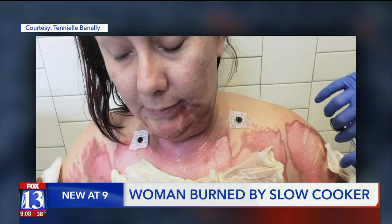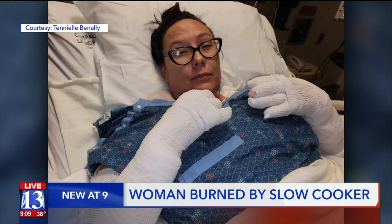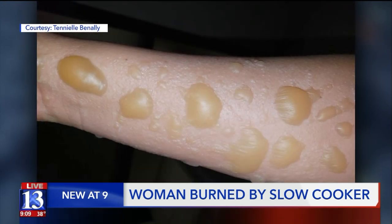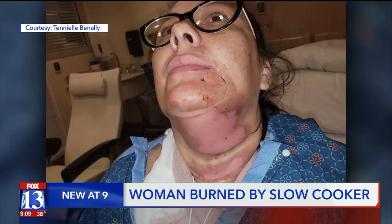Her skin was melted completely off her. It was the scariest thing I've ever seen in my life. Tenille ended up at the burn unit at the University of Utah for five days with second degree burns on 12% of her body.